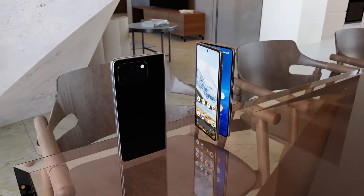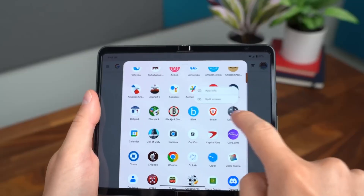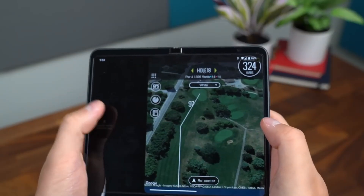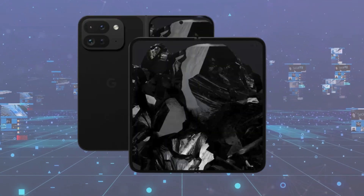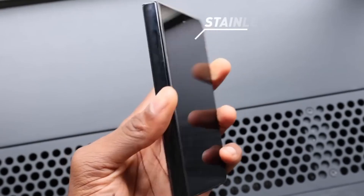Beyond the display, the Pixel Fold 2 boasts refinements in its design, featuring flattened sides and a sleek profile inspired by OnePlus aesthetics. Trimmed bezels and a two-tone appearance are expected to enhance its visual appeal, positioning it as both a technological marvel and a fashion statement.